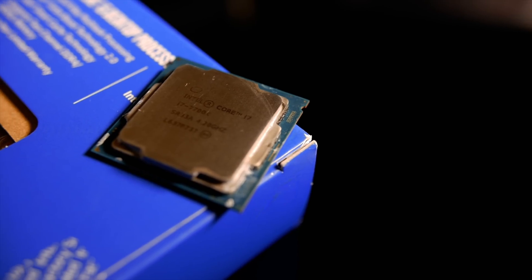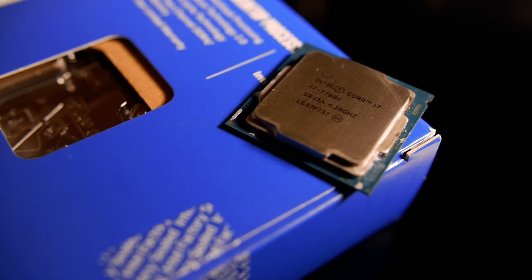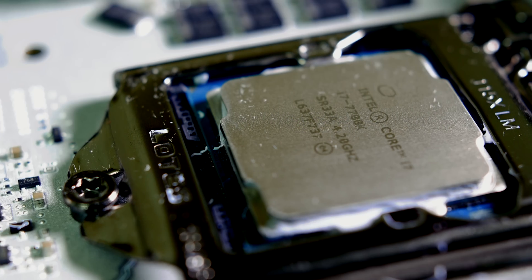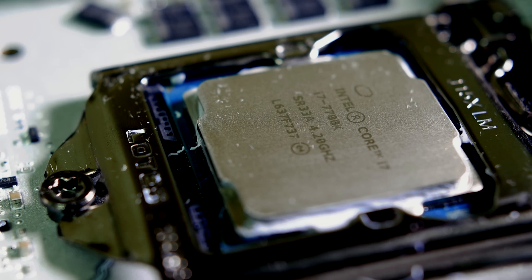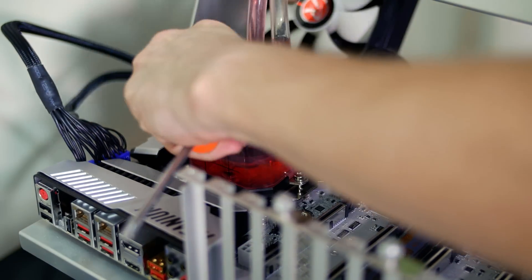For initial appearances, the 7700K is really similar to its forebearer. They have the same metal heat spreader, and in fact, the font on the CPUs is the same. All jokes aside, both 7-series chips look the same externally because they also use the same LGA 1151 socket to sit on the motherboard, which means your old CPU cooler will still fit.